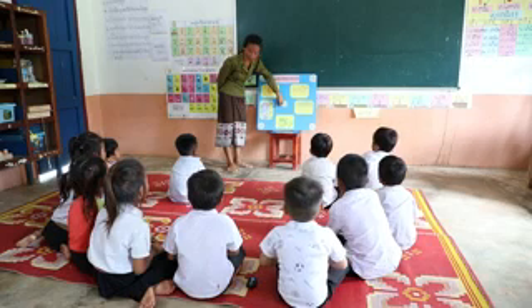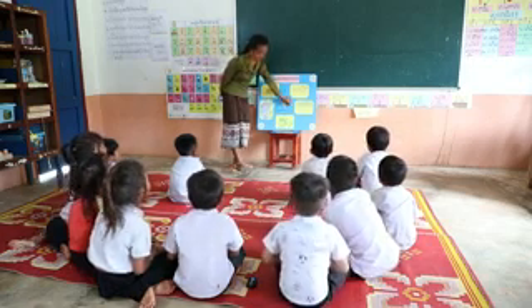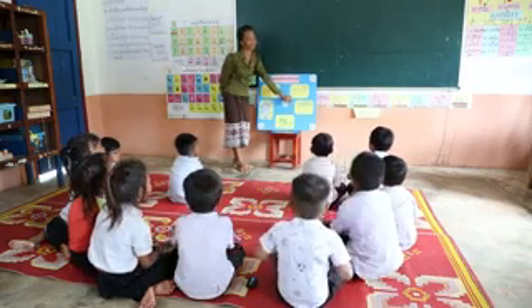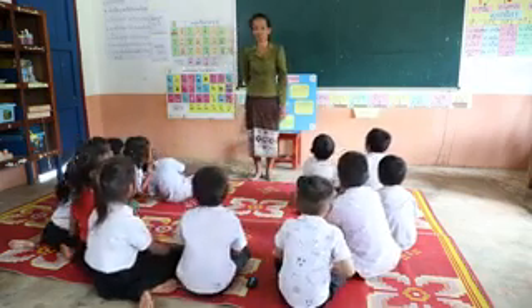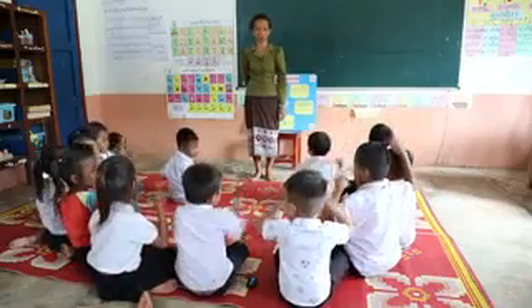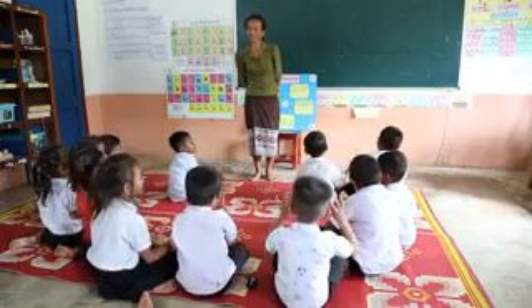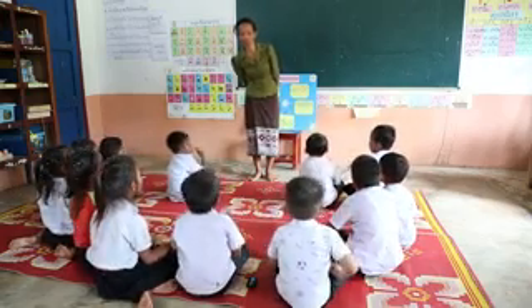A daily calendar activity helps young children to start to understand the abstract concept of time and use vocabulary words associated with days, months, and dates. The weather chart includes signs in their daily lives and helps children to understand the events in their community.